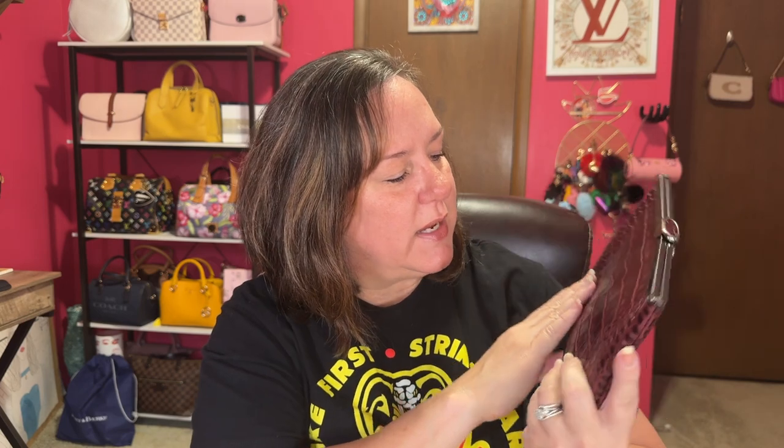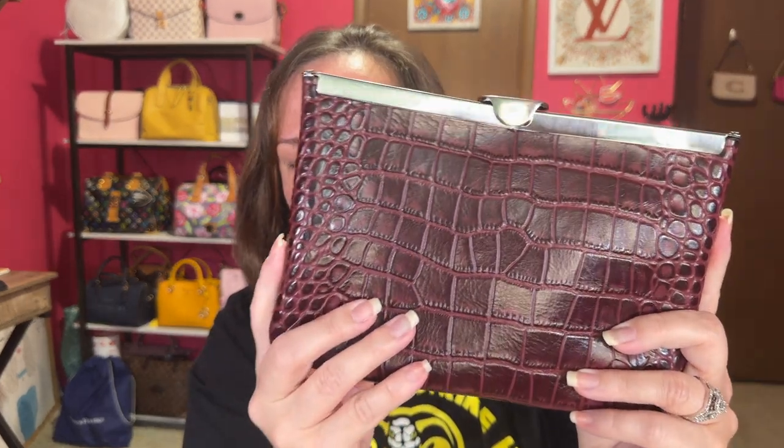It's almost a deep maroon purple — I can't explain it. And this leather, I already cleaned and conditioned it, and it is so soft. That was our next find, a Patricia Nash.